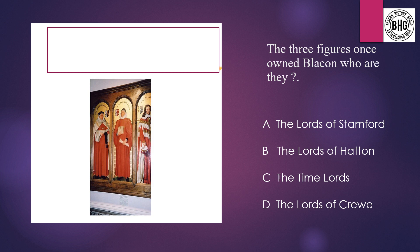Question 13: Three figures on the left owned Blaken at one point in time. Who are they? A: the Lords of Stamford, B: the Lords of Hatton, C: the Time Lords, or D: the Lords of Stamford.